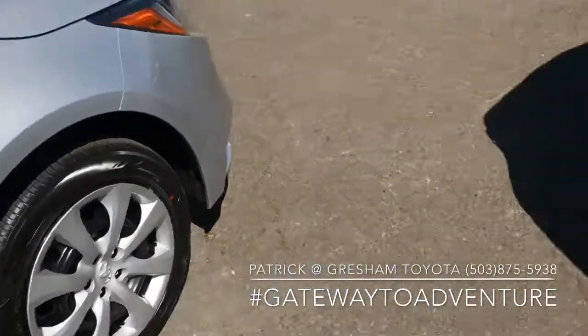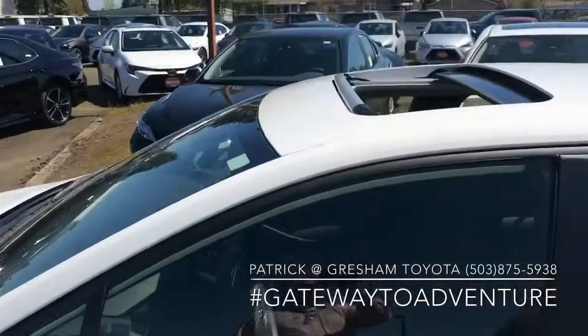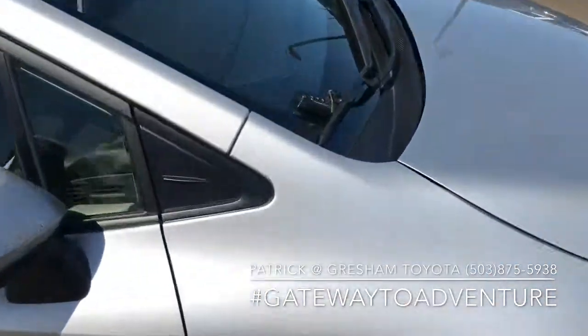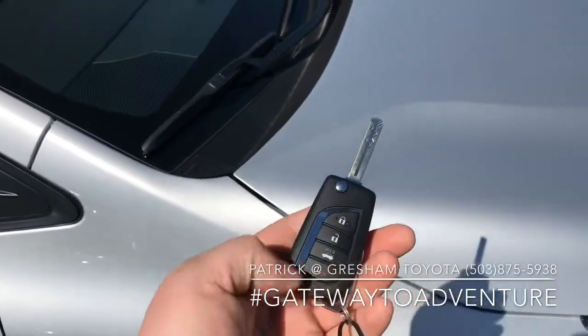The LE has a 16-inch steel wheel with a wheel cover, while the premium package gets a 16-inch alloy wheel. A big thing for a lot of people is that power moonroof, which comes with the premium package.